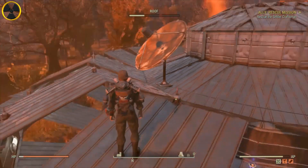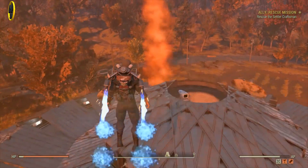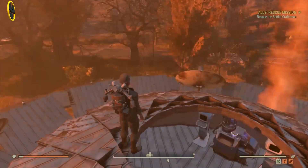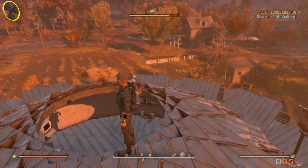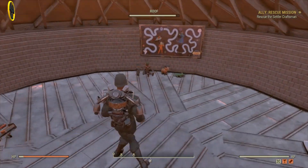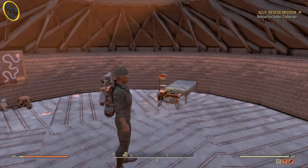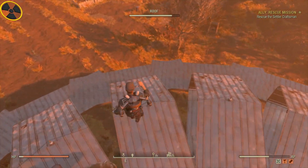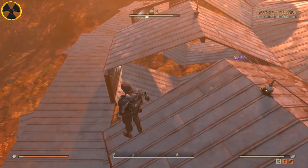I can't even begin to think about the amount of time and effort that has gone into making this base. I can't even work out how he's done it, but in the description I will put a link — there's a video on how to glitch together these walls and roofs to make it look something like this.